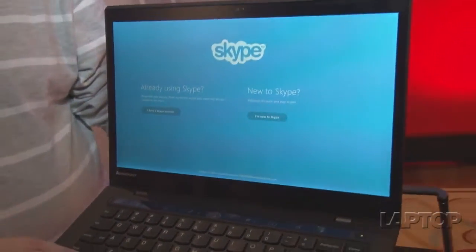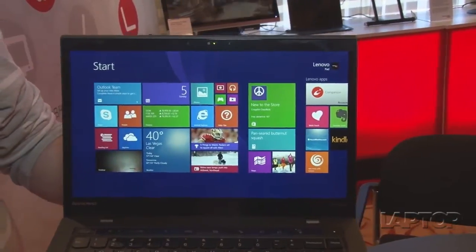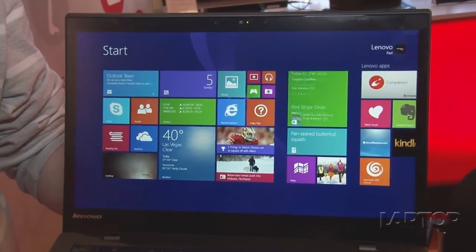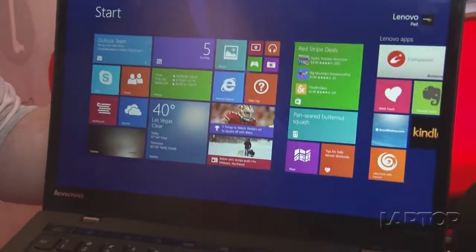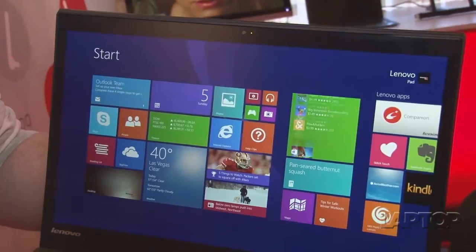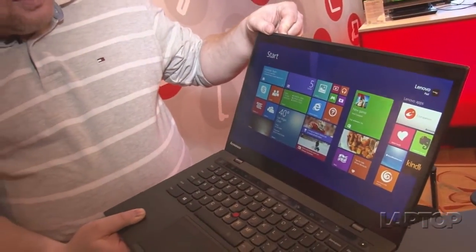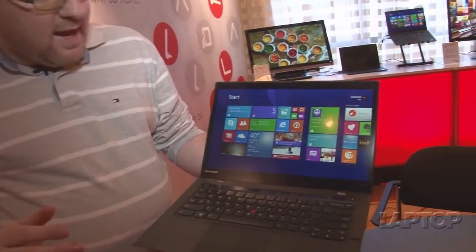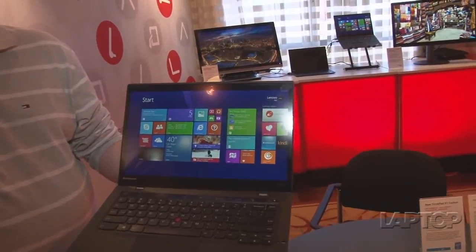The screen itself has gotten an upgrade. Now you can get it with an optional 2560 by 1440 display, which is new for this year. The default is still 1600 by 900, but you have the option to get it with touch or without. You also have new gesture controls and Dragon Voice Assistant 1.5 for voice controls.